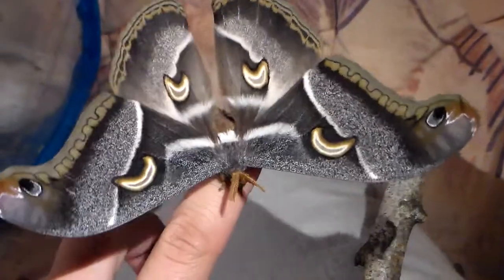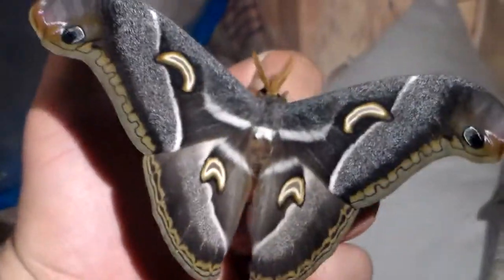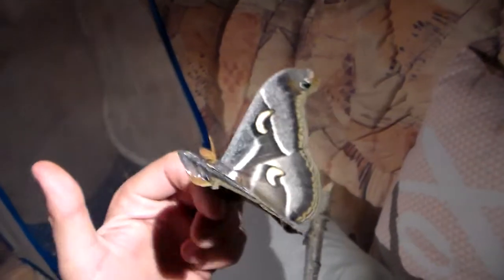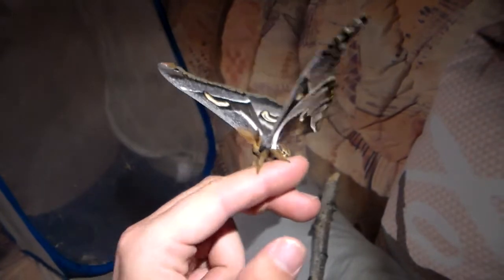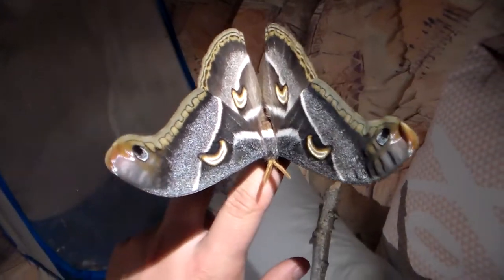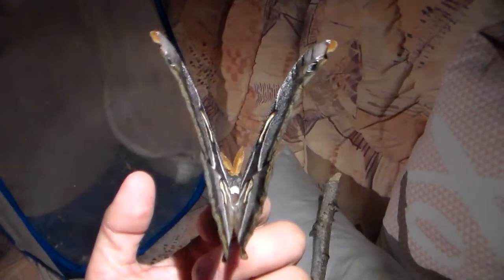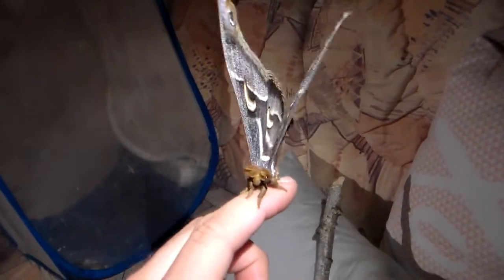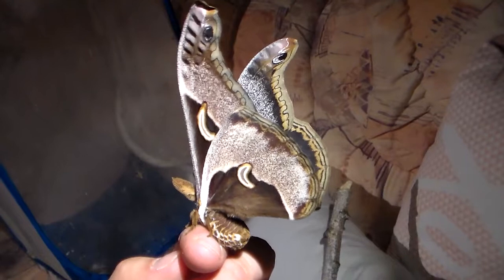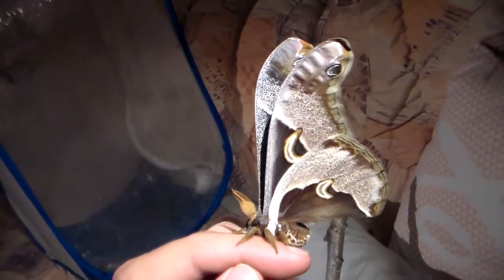Just look at how incredible it is. Whenever a moth like this hatches from its own cocoon, it just makes my whole day — I've been pretty euphoric. What would be even better is if a female would hatch for him to pair with, and give me a second chance at breeding these species.